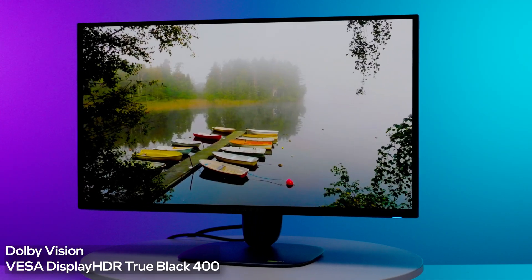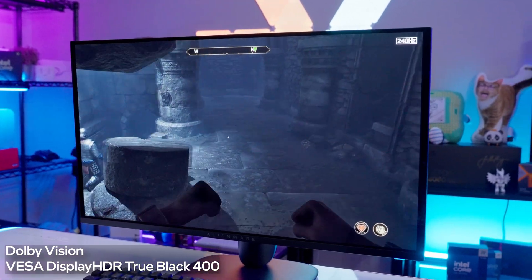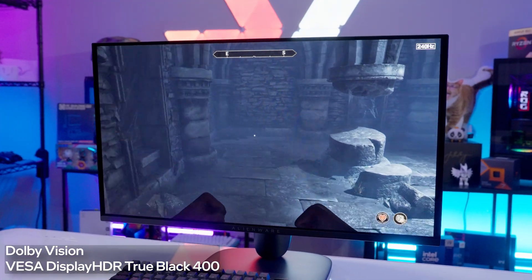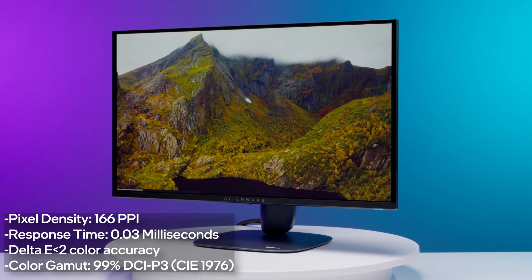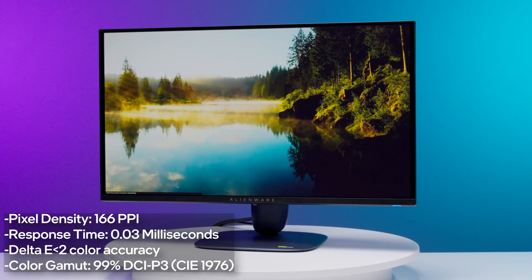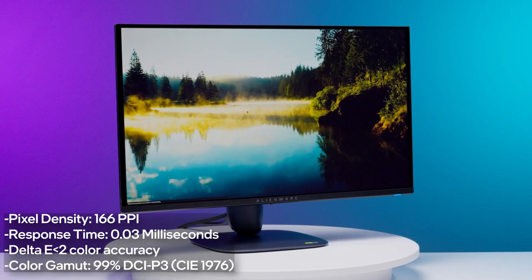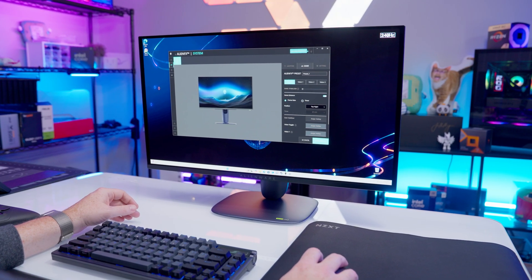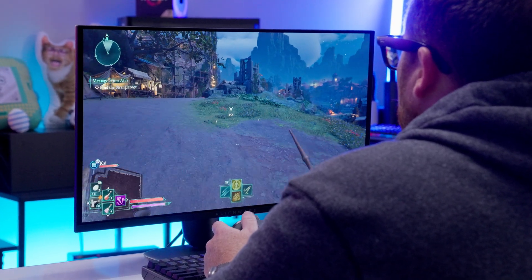The monitor has both Dolby Vision and VESA Display HDR True Black 400 modes, which both offer incredible depth of color, especially when looking at scenes with contrasting bright and dark areas. It also has a pixel density of 166 pixels per inch — amazing for on-screen text — a 0.03 millisecond gray-to-gray response time, a Delta E less than 2 color accuracy, and around 99% of the DCI-P3 color gamut. What this means for users is that the monitor's color and contrast range produces incredible visual fidelity.